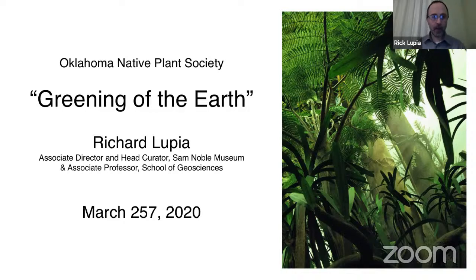Thank you very much for inviting me. Welcome to this lecture on the greening of the earth. I'm associate director of the museum, curator of paleobotany, micropaleontology, and associate professor at the school of geosciences at the university, so I have a joint appointment. And to explain the date — this kind of feels to me like the 257th day of March.